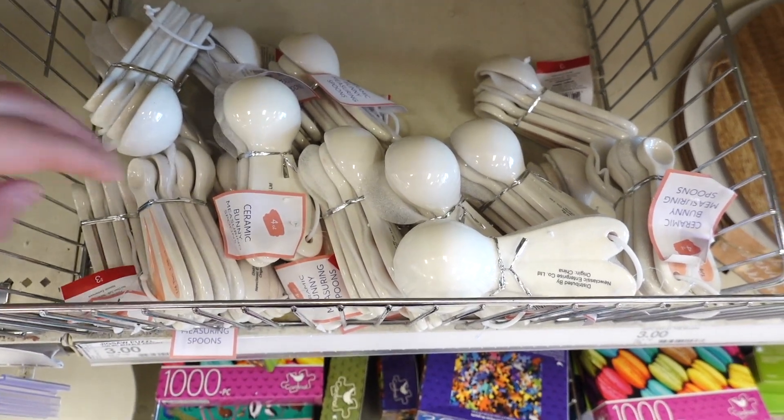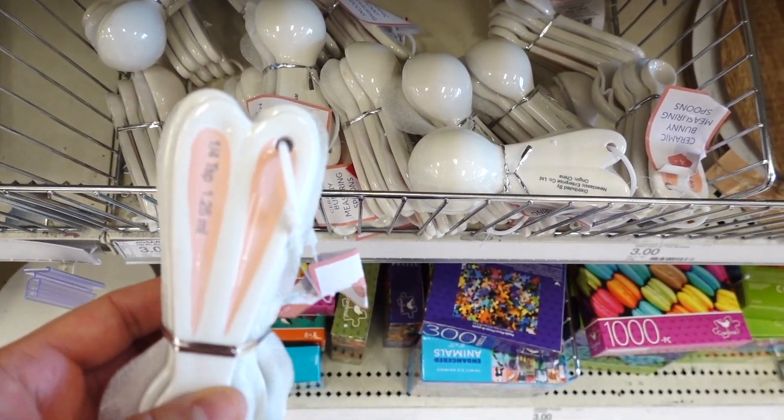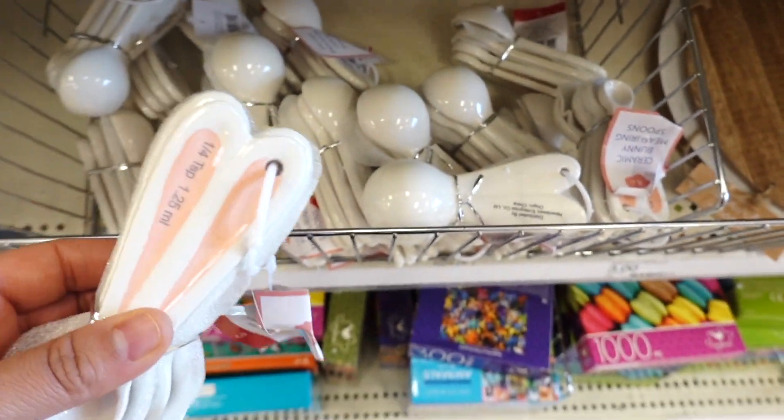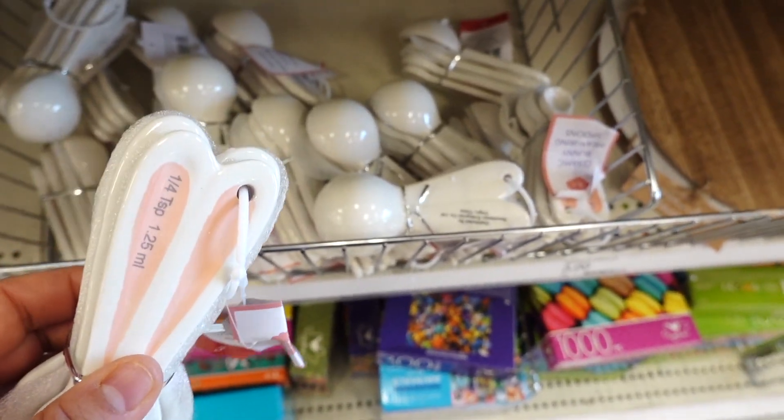I'm currently at the Target dollar spot and I found the little bunny ears measuring spoons. These are so adorable — they're three dollars, it's a set of four. I love it, taking this one home for sure.